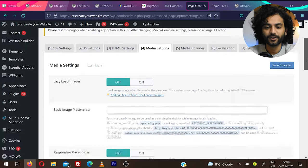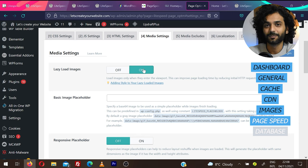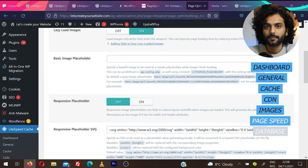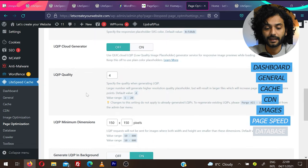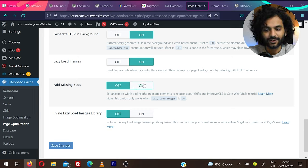Under Media Settings: Lazy Load Images on — this plugin replaces the need for a separate lazy load plugin. Before images load, users see a placeholder; you can put a loading GIF there. Responsive Placeholder on. Lazy Load iFrames on — especially if you have YouTube videos or other embedded content. Add Missing Sizes on — this significantly improves your Google PageSpeed score. Inline Lazy Load Image Library on. Save changes.